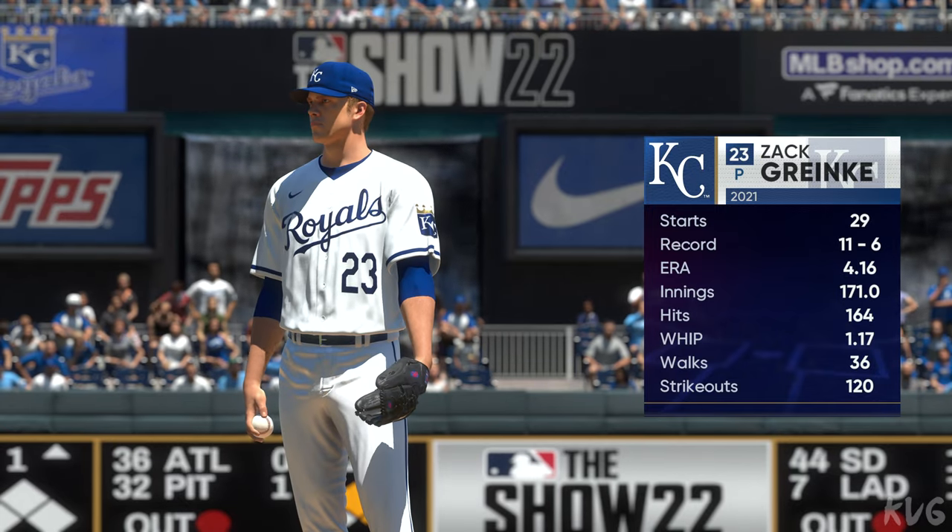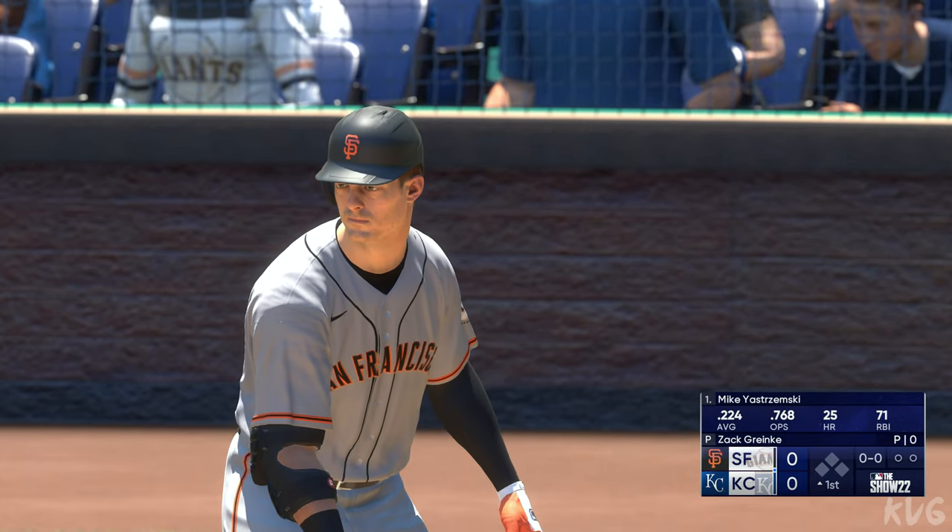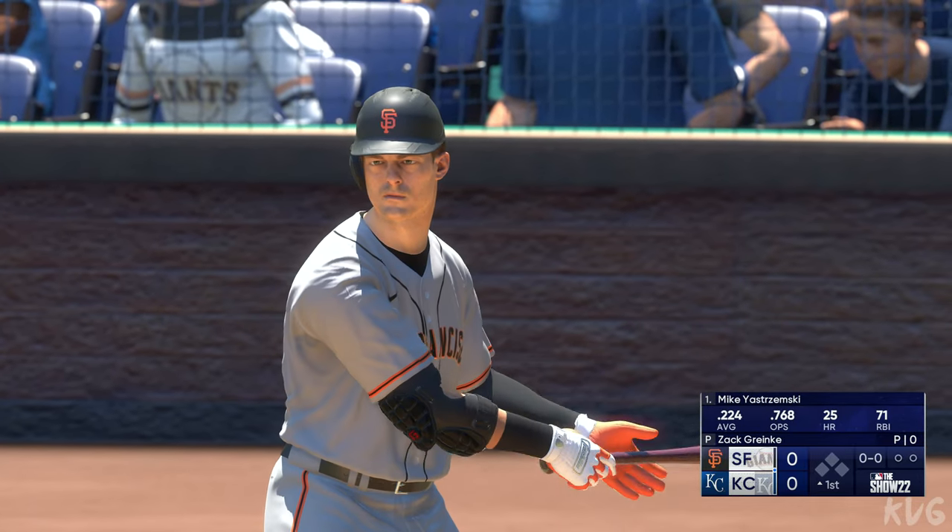You look at an opposing lineup — when they see him out there on the mound, they know that he's going to compete. They don't want to let him settle in. They want to try to knock him out, get into that bullpen before he gets real comfortable.